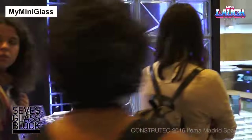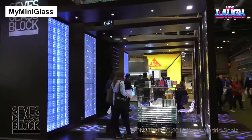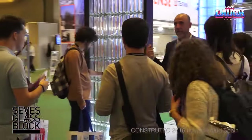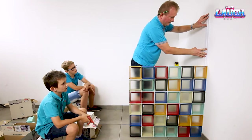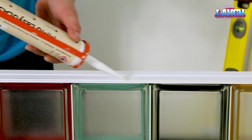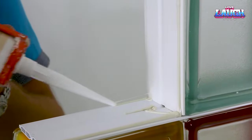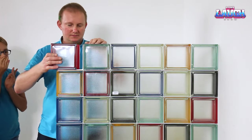After exploring rugged outdoor options, let's shift gears to something equally innovative but for interiors — Mimina Glass Blocks. These aren't ordinary glass blocks. They're small, versatile, and an absolute breeze to install. And just like our past topics, they bring customization front and center.